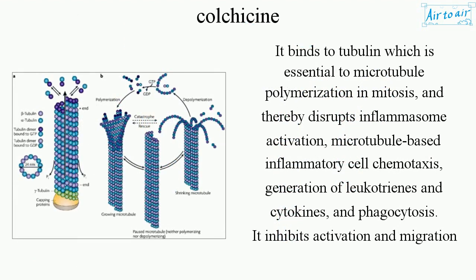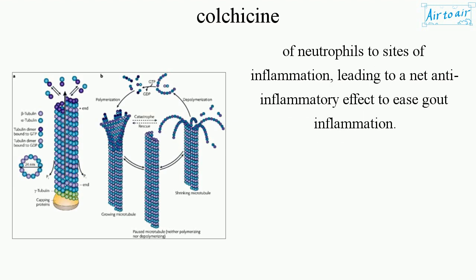It binds to tubulin, which is essential to microtubule polymerization in mitosis, and thereby disrupts inflammasome activation, microtubule-based inflammatory cell chemotaxis, generation of leukotrienes and cytokines, and phagocytosis. It inhibits activation and migration of neutrophils to sites of inflammation, leading to a net anti-inflammatory effect to ease gout inflammation.